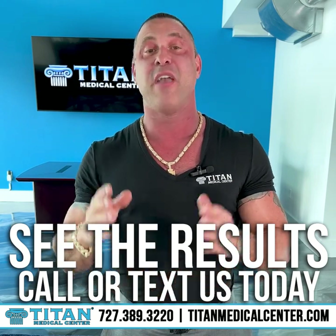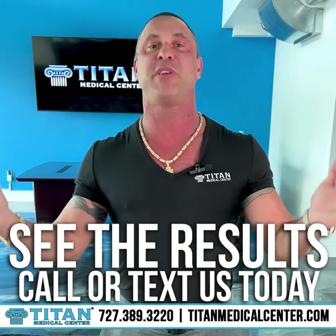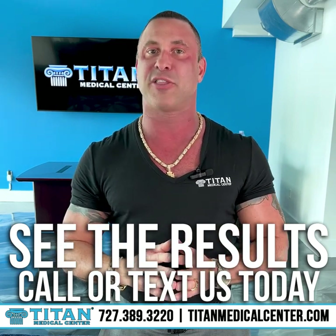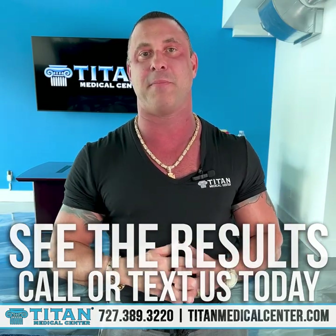If you want help with any blood testing and you have questions or concerns, please reach out to us here at Titan Medical Center. We're here for you. Call or text us at 727-389-3220. Check out the website, TitanMedicalCenter.com.